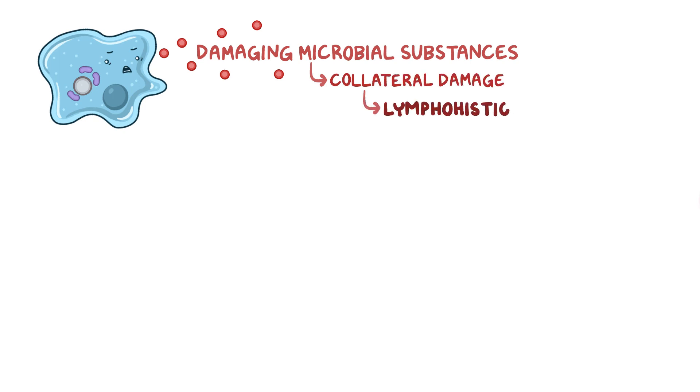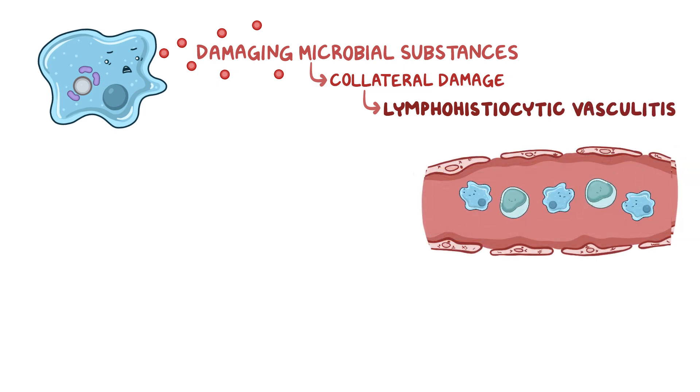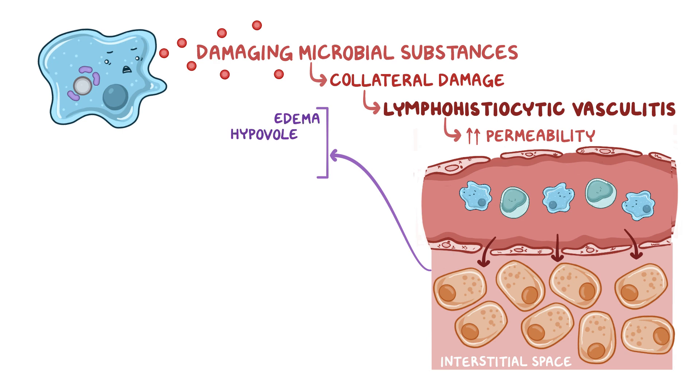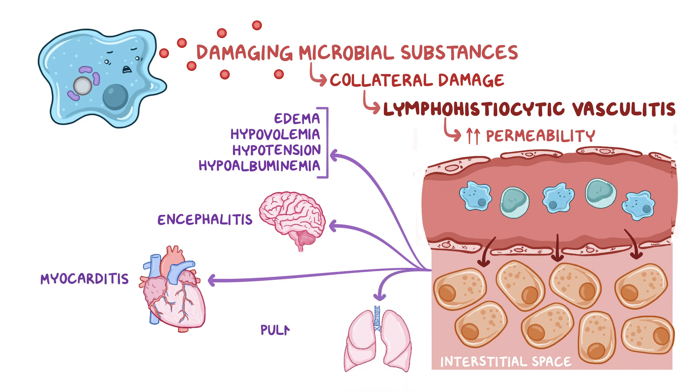The end result is lymphohistiocytic vasculitis — inflammation of blood vessels caused by lymphocytes and macrophages. Injury to small blood vessels causes increased permeability and leakage of fluid from the bloodstream into the interstitial space. This results in edema, hypovolemia, hypotension, and hypoalbuminemia. If fluid builds up in the brain, it may cause encephalitis; in the heart, myocarditis; and in the lungs, pulmonary edema.